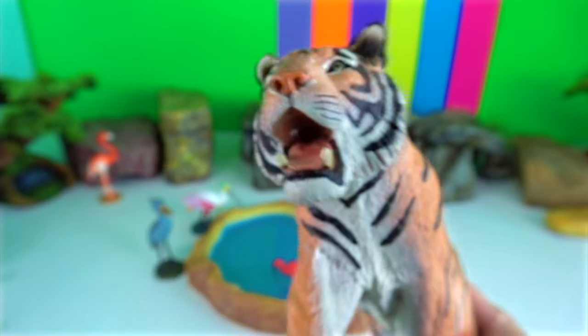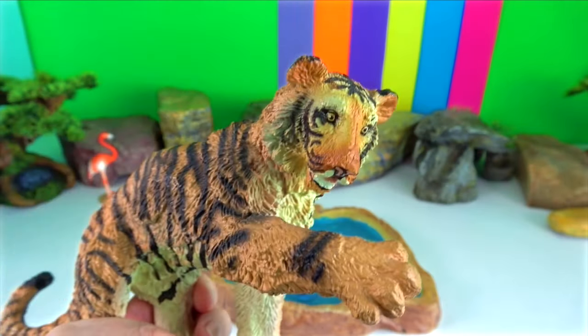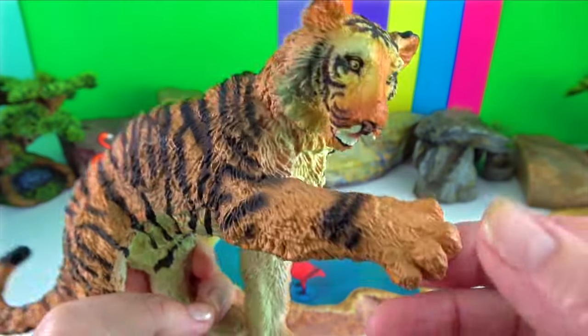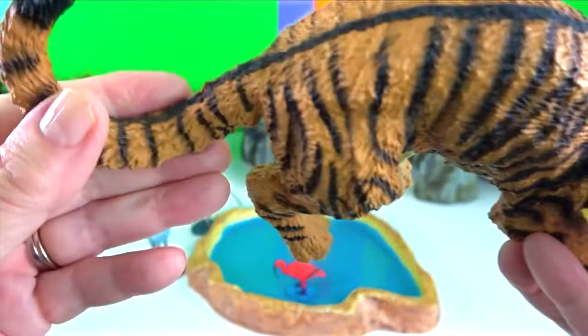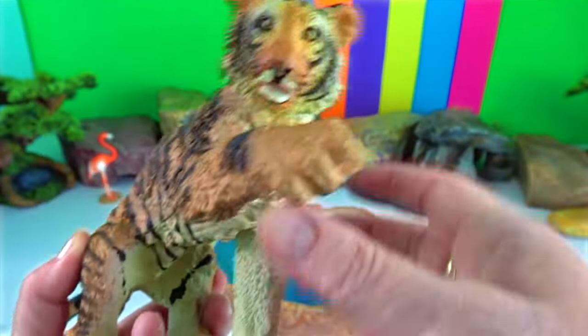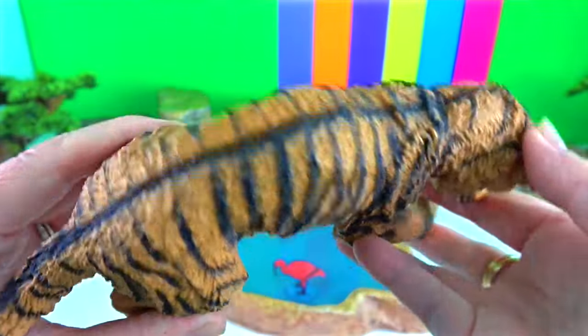A tiger's bite force is incredibly strong, about six times stronger than mine or yours. In fact, a tiger's canine teeth can be up to four inches or ten centimetres in length. Their teeth are specially adapted for slicing through flesh and crushing bone.